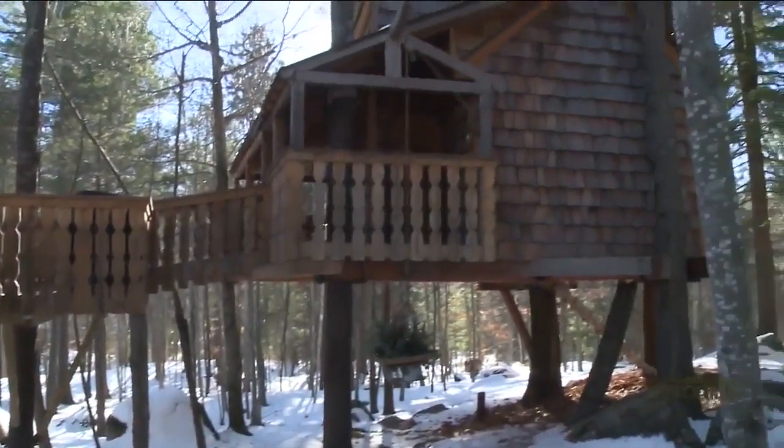What would people say to you when you said you were off to go build a treehouse? 'Crazy' was one of the good things they called me.